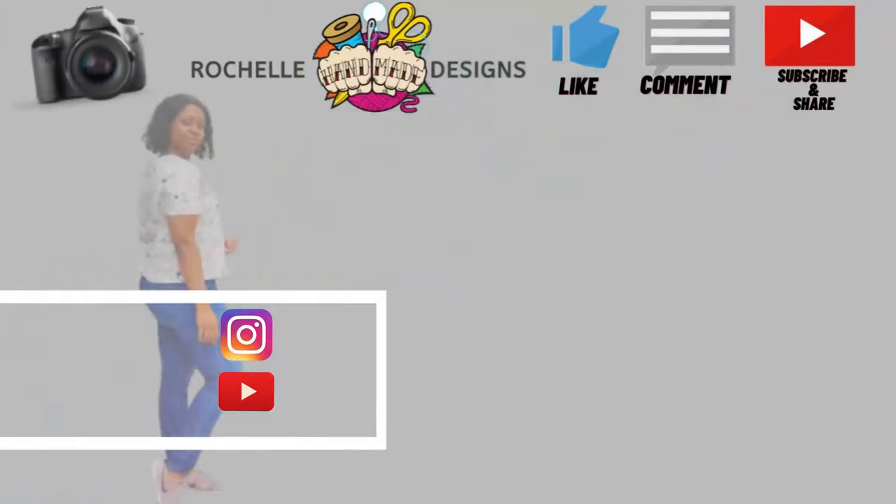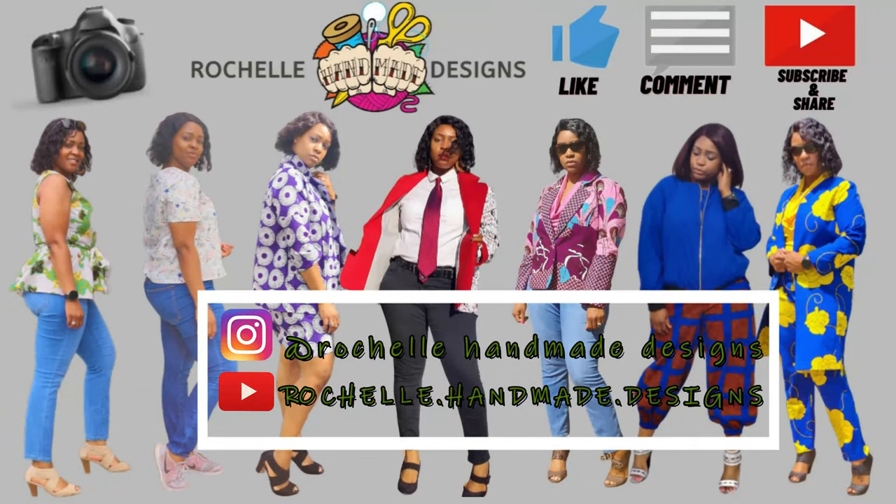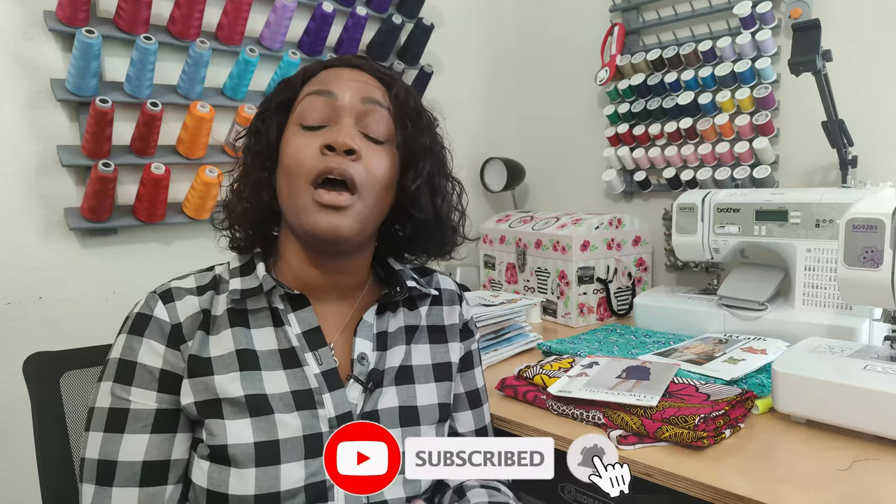Hey everyone, welcome back to the channel! My name is Rochelle from Rochelle Handmade Designs. In this video we are doing an October sewing make and 'What You're Working on Wednesday' all in one. Go ahead and hit the like button, subscribe button, and turn on the notification bell. If you're new, come on in and sit down — thank you for clicking. If you're returning, thank you so much for coming back.